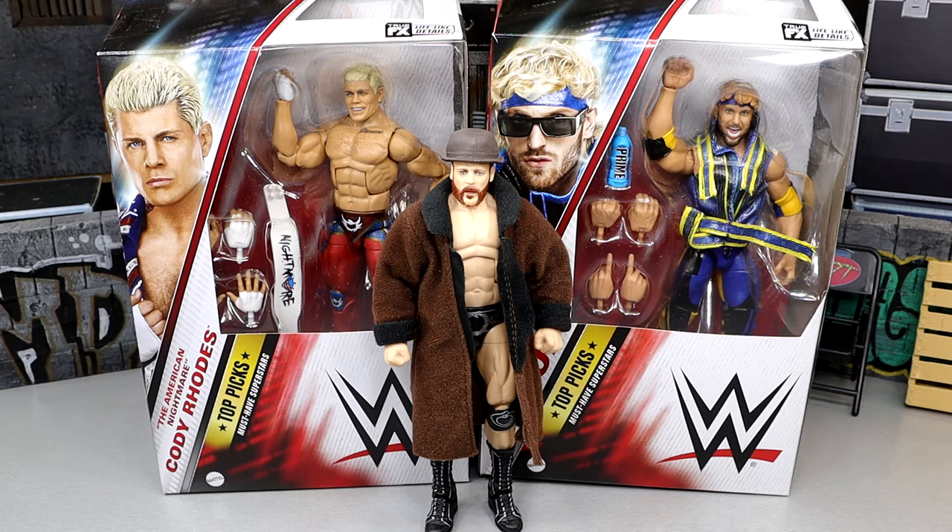It's a pretty unique wave. We've seen Cody Rhodes once before in this line, but Sheamus is new to it and Logan Paul is new — this is actually Logan Paul's first ever Elite figure. We did see him in the Ultimate Edition Mattel Creations exclusive, and Cody Rhodes also has a Mattel Creations exclusive Ultimate Edition, but today we're covering their Elite figures.